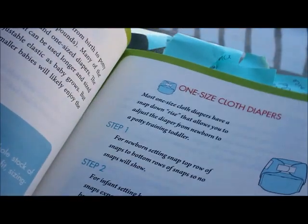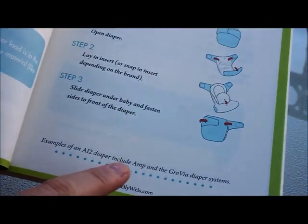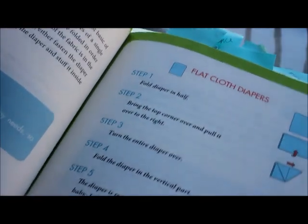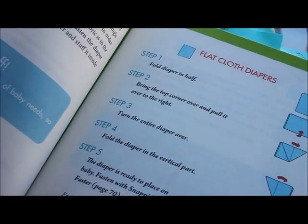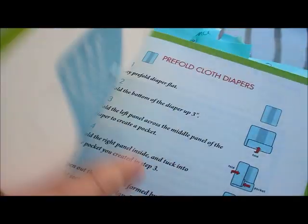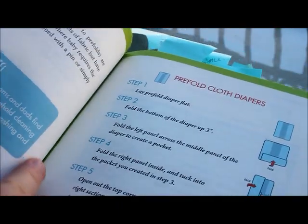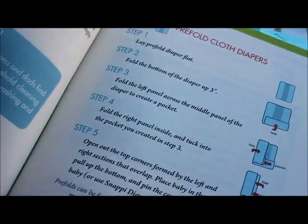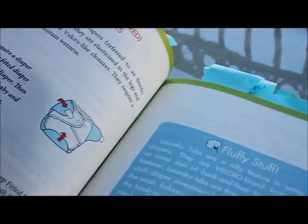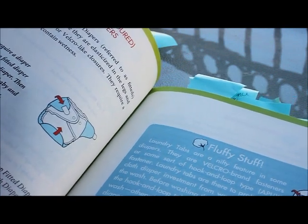One-size diapers tells you a little bit about what those are and it will also tell you different brands that may have that system. Here's an all-in-two. Flat diapers are also covered, and what's kind of cool is there is a basic introduction to one of the folds. I wish the diaper bag fold were included because I think that's such a great one. There's also an introduction to prefolds. I do wish there were just a few more folds, maybe later in the book, so it's not that overwhelming.